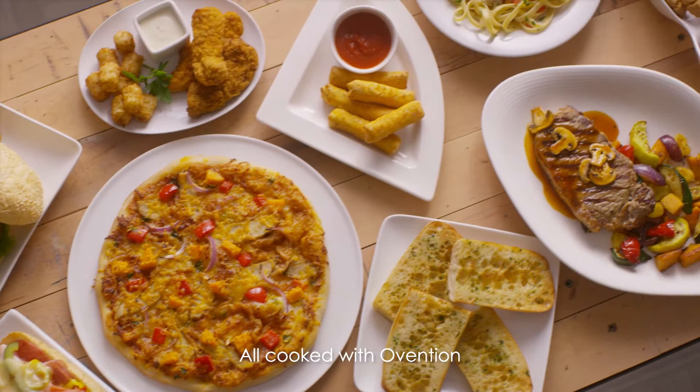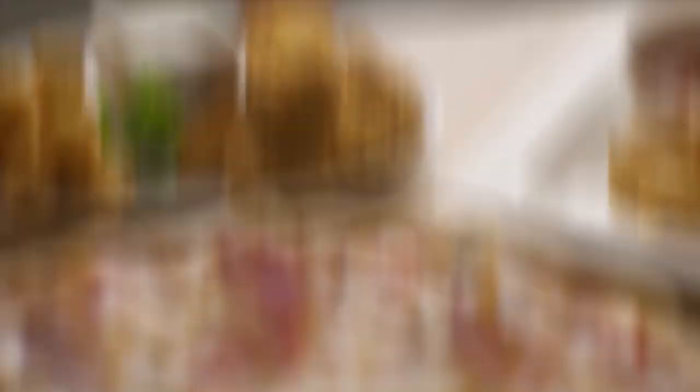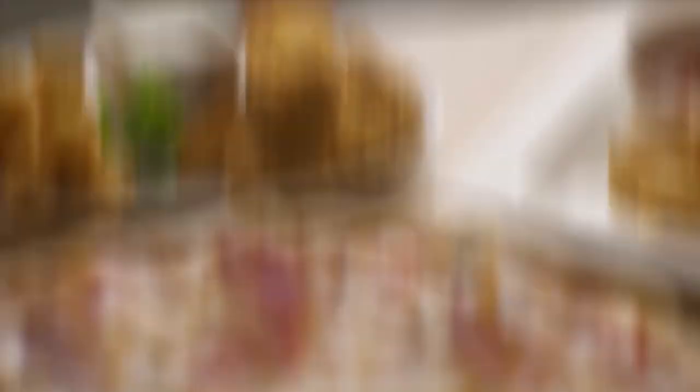Get cooking with Ovention and enjoy complete control while you grill, roast, bake, steam, broil or fry an entire menu of flavorful, on-trend dishes with ease. Discover the perfect oven for your operation and start making fresh, fast at OventionOvens.com.